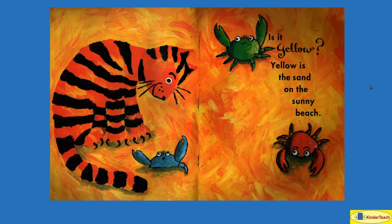Is it yellow? Yellow is the sand on the sunny beach. And look, it looks like there's some crabs there — a green crab, a red crab, a blue crab. Look at the claws!